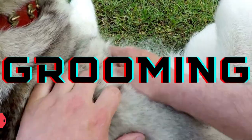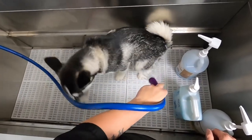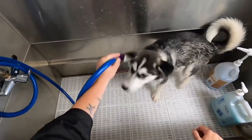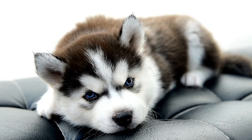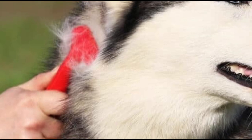Grooming. Huskies from Siberia are regarded as a natural breed. They are incredibly self-cleaning and, unless being presented in confirmation dog events, frequently only require a few baths a year. Regular brushings keep the skin and coat healthy on a weekly basis. Siberians have a double coat — an undercoat and guard hair.